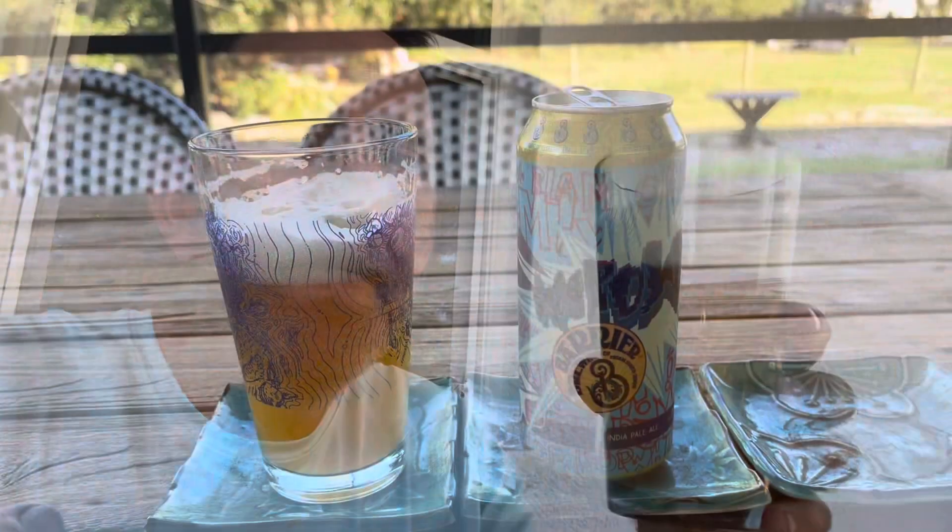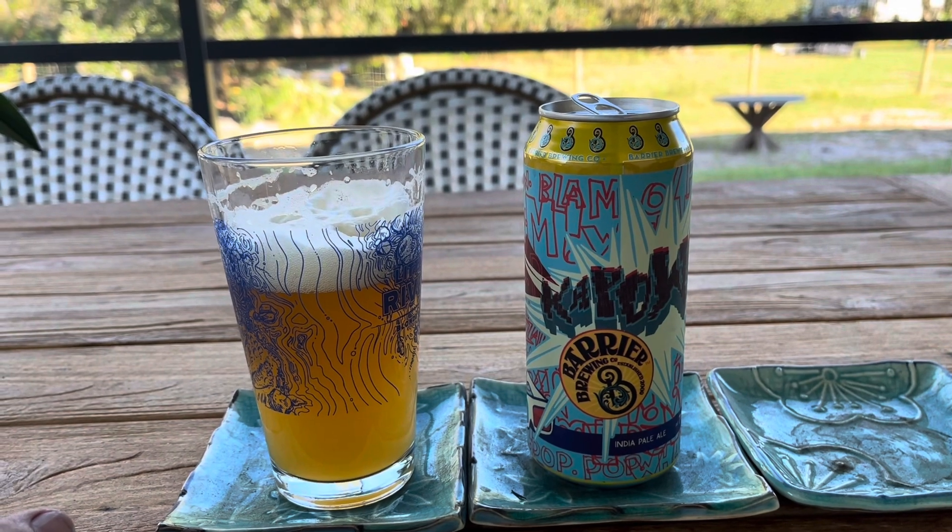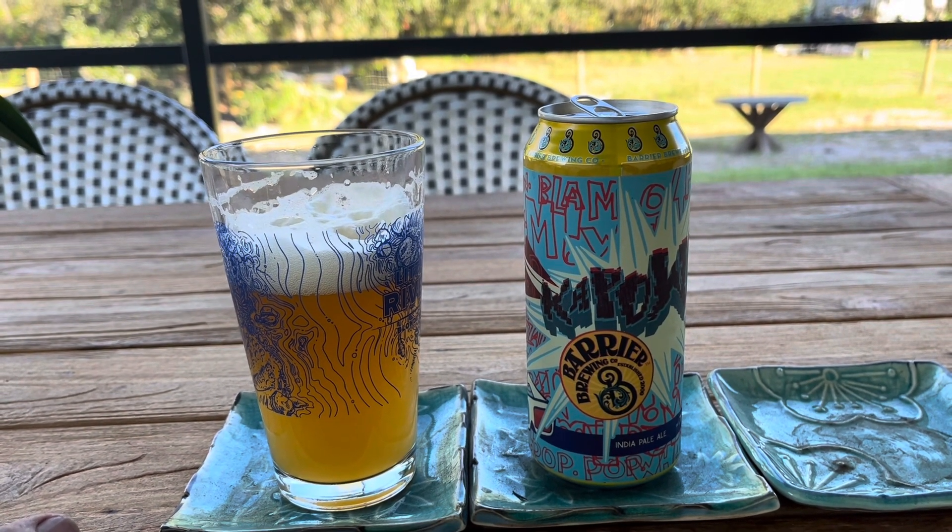Juicy. Yeah, if you like a juicy dank IPA, this one's for you. Very nice. Don't know why it's out of stock — maybe it's just out of stock in the cans. I wish I'd picked up the whole four-pack, but I did pick up a lot of beers today.